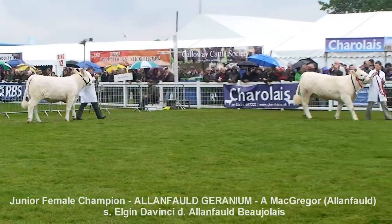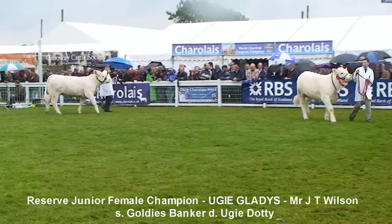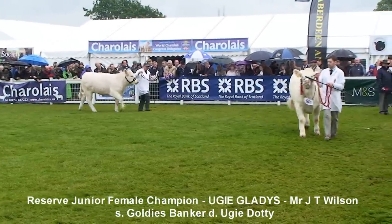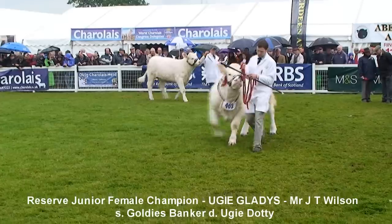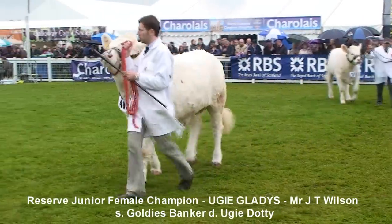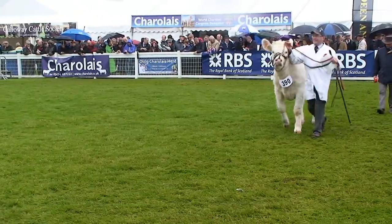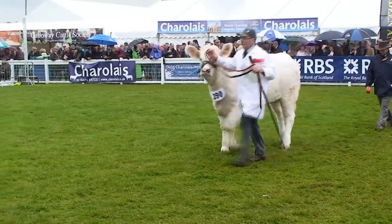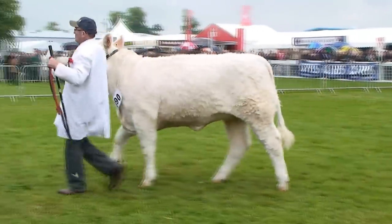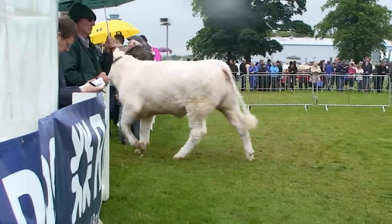When you see that heifer that's just got something special about her, you know — and this heifer is just that. She'll be a cow with lovely balance, lovely style. She's quality to burn, and that combination stands on great bone. A very, very complete female. The heifer in second place is a lovely top heifer, lovely-bodied heifer — maybe not quite the depth of quality of the heifer that won the class, but a very special heifer as well. Two heifers well deserving of the junior rosettes.